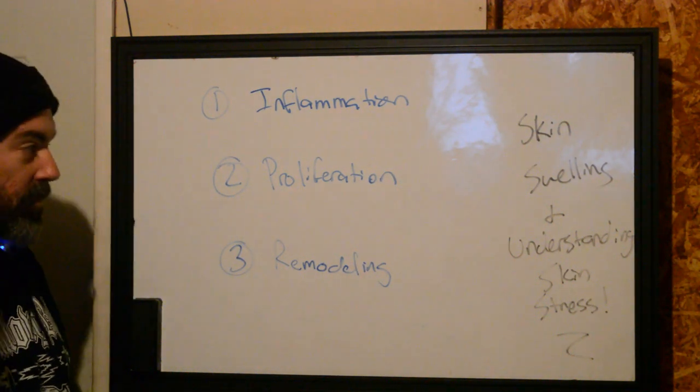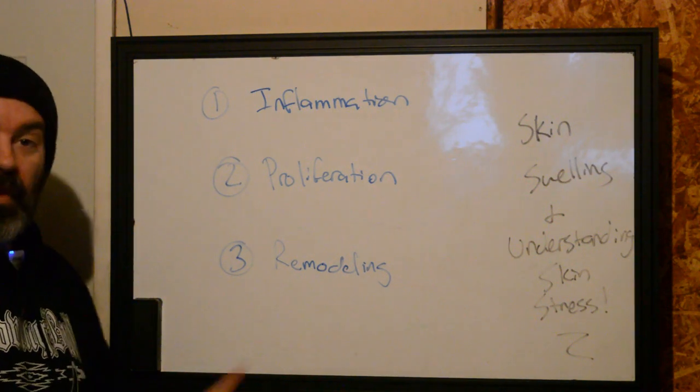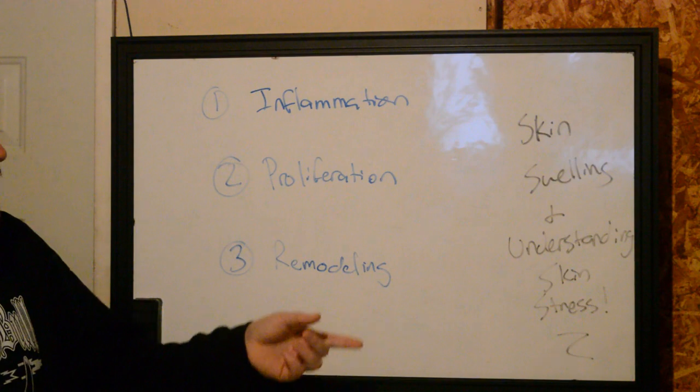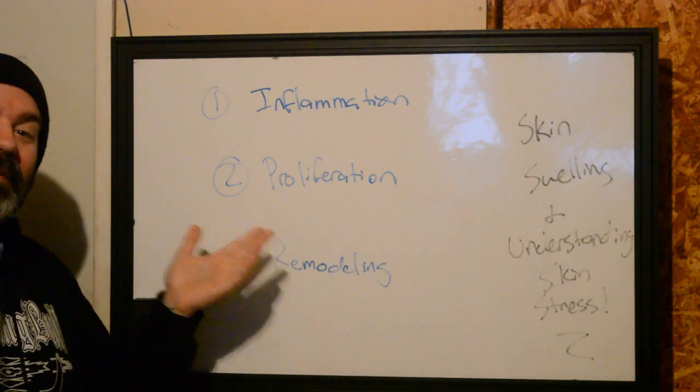Hello and good morning, wherever you are this morning. Figured we'd hop out and make a video on this fine Saturday. I don't know when it's going to be released, but here we are at Better Tattooing in the garage. Today we're going to be talking about skin swelling, understanding skin stress, and how wounds heal.